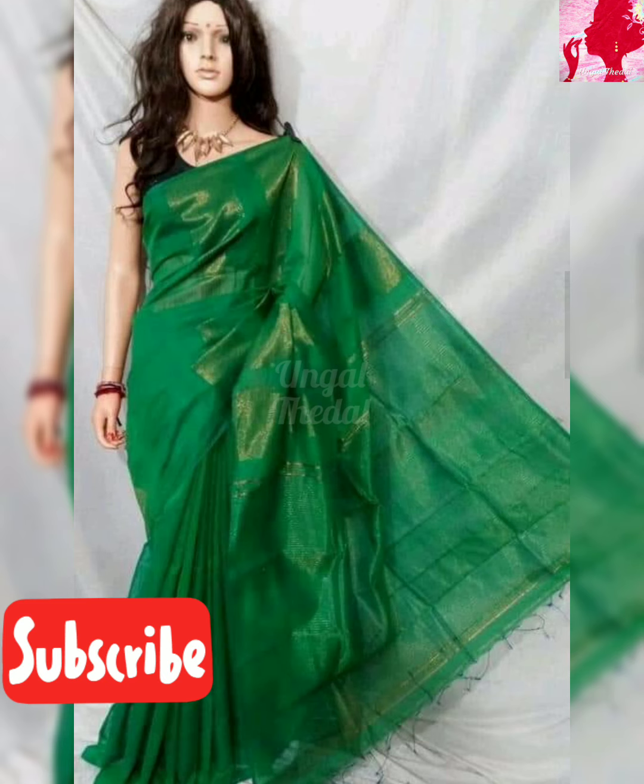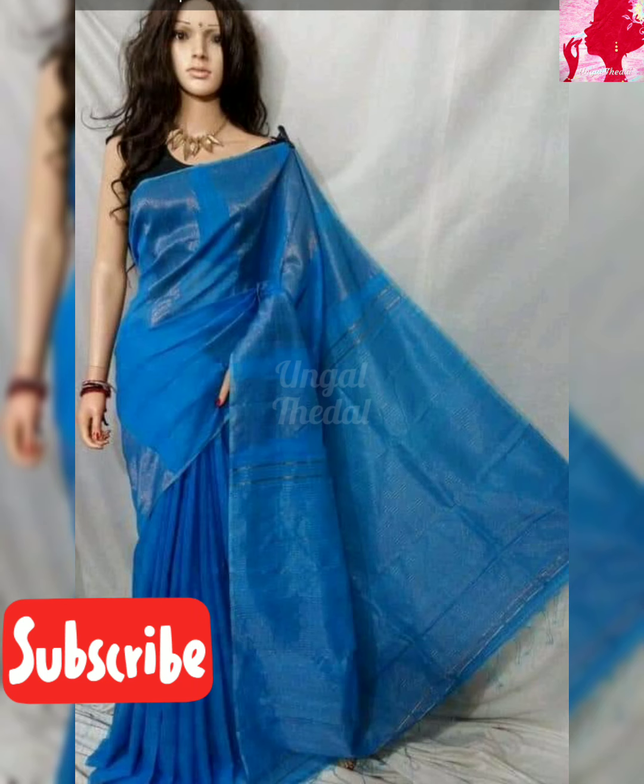This shop is a wholesale shop. You can see all of these sarees at wholesale prices. This is worth the money.